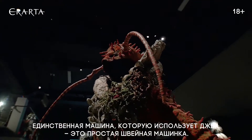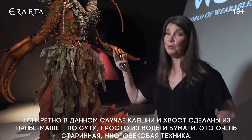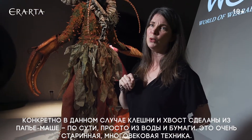On this garment itself, the claws and the tail that you see behind are all paper mache — just paper, water, not much to paper mache. It's a very, very old technique; this has been centuries that people have been doing paper mache.